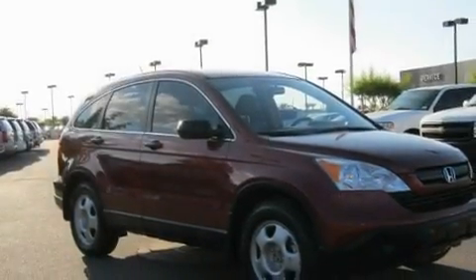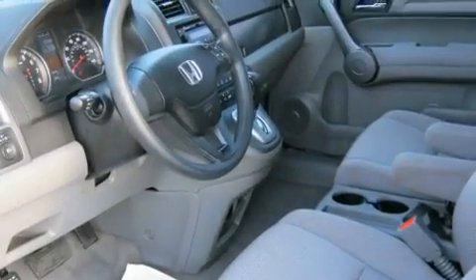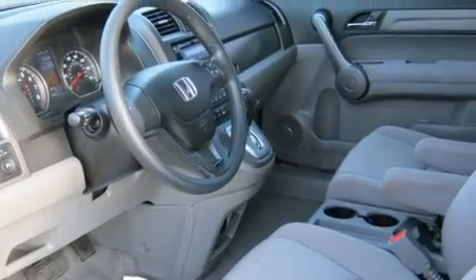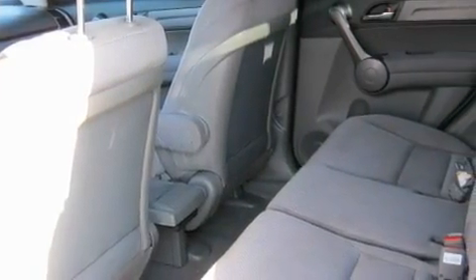Its top features include air conditioning, a folding second row, cruise control, a CD player, alloy wheels, a security system, a low tire pressure indicator, a rear window defroster, and traction control. This vehicle has less than 28,000 miles.